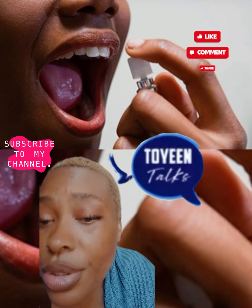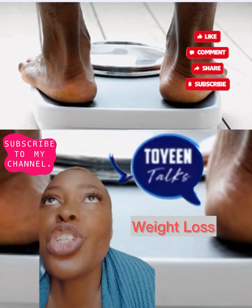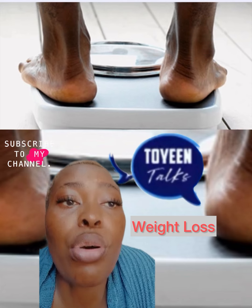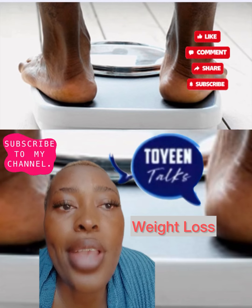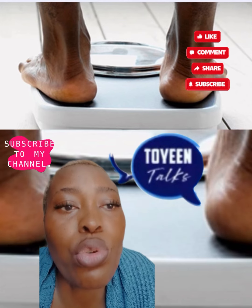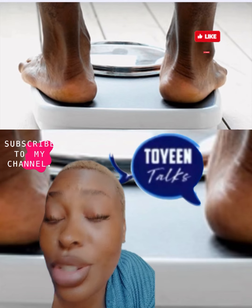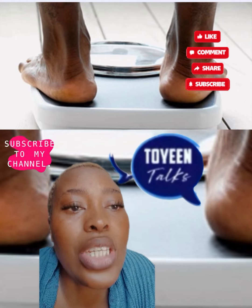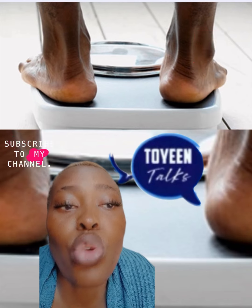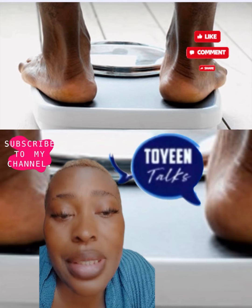Another one is unexplained weight loss. Of course you can slim down when you change the way you eat or exercise. It can also happen with stress or a thyroid problem. But it is not normal to lose 10 kilos or more without trying. There is a chance it could be an early sign of cancer of the pancreas, stomach, esophagus, lungs, or another type of cancer, so have it checked out.